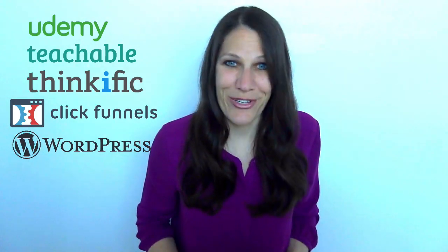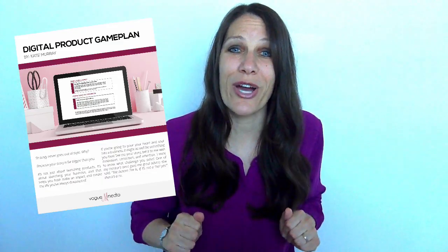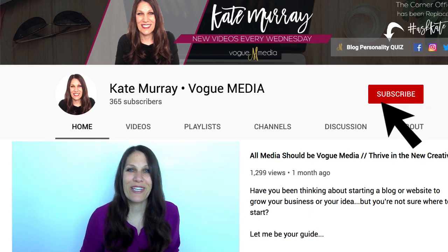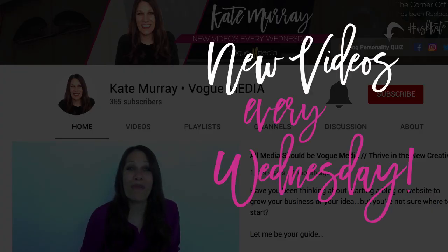And if you're just doing research and still not sure whether an online course is right for your business, be sure to stick around till the end of the video and I'll tell you how you can take my free quiz to determine which digital product is right for you. For the best digital agency tech hacks for bloggers and small business owners, be sure to click that subscribe button and hit the bell so you don't miss out on my best tips for growing an online business.